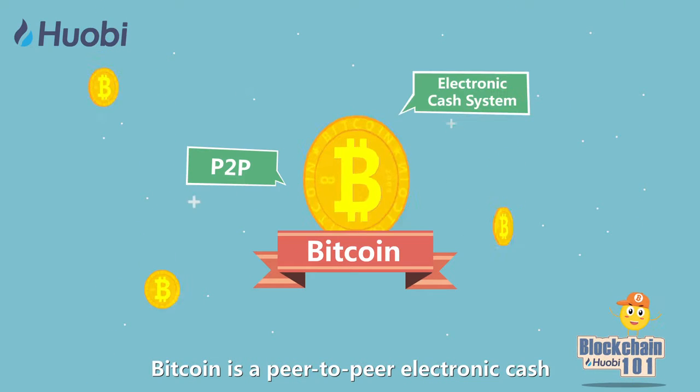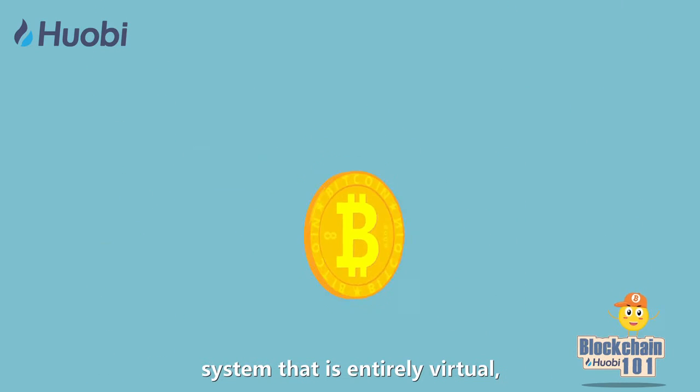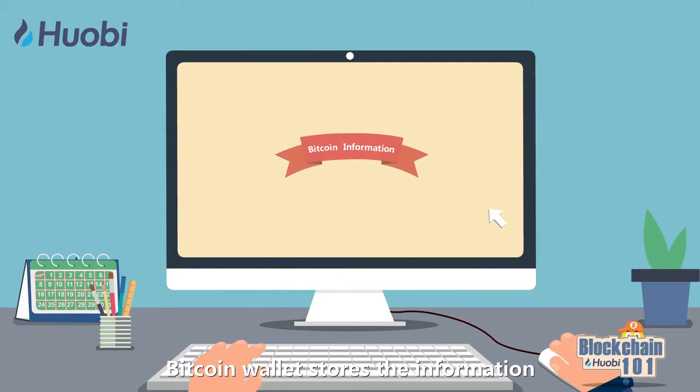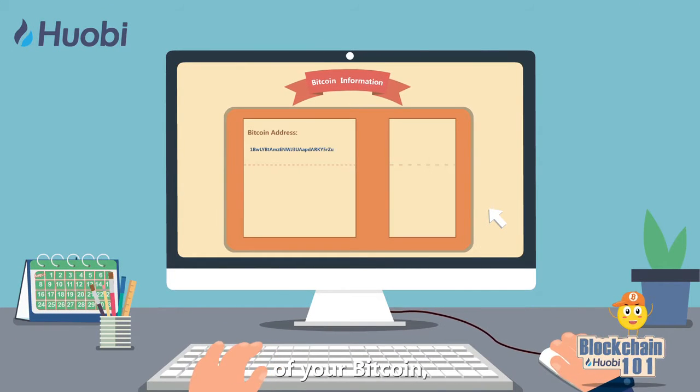Bitcoin is a peer-to-peer electronic cash system that is entirely virtual and can be stored in a Bitcoin wallet. Bitcoin wallets store the information of your Bitcoin, such as the Bitcoin address and your private key.